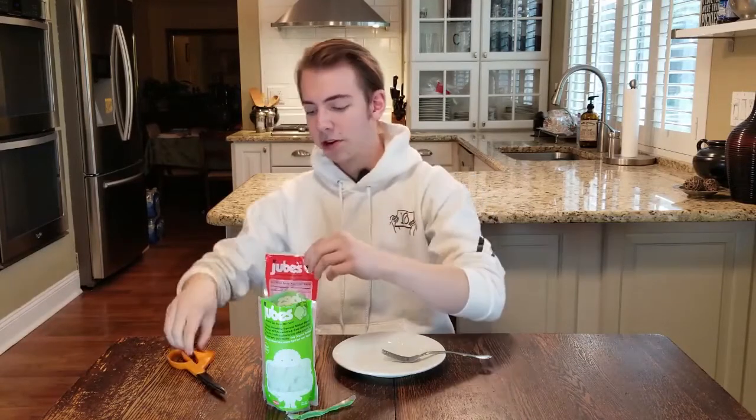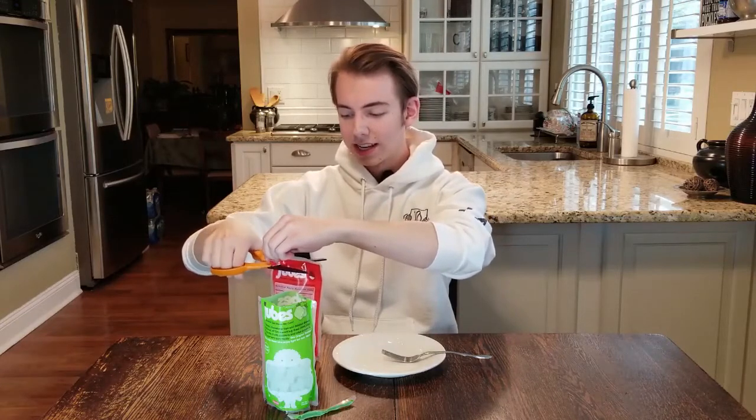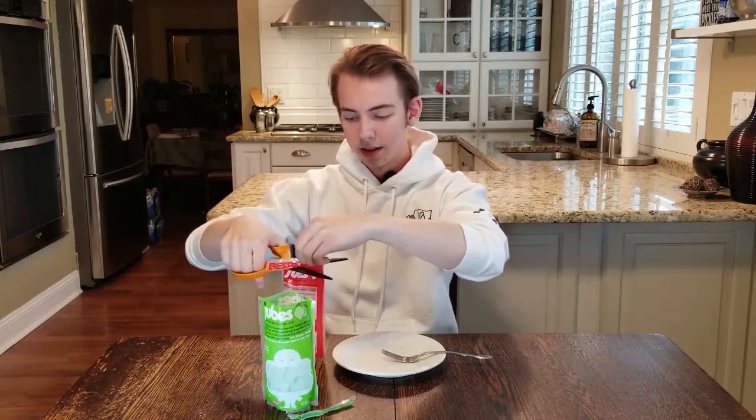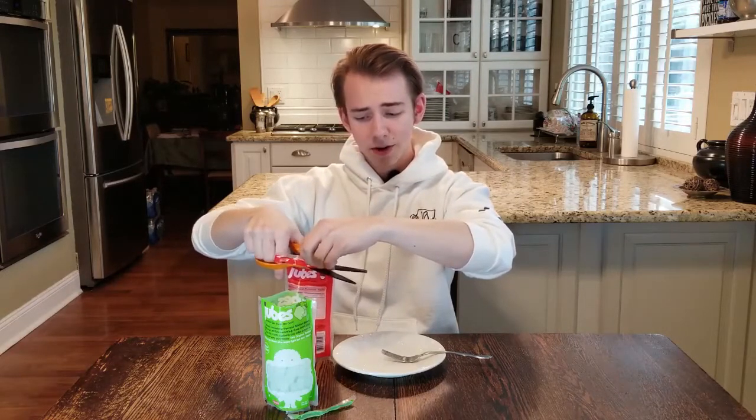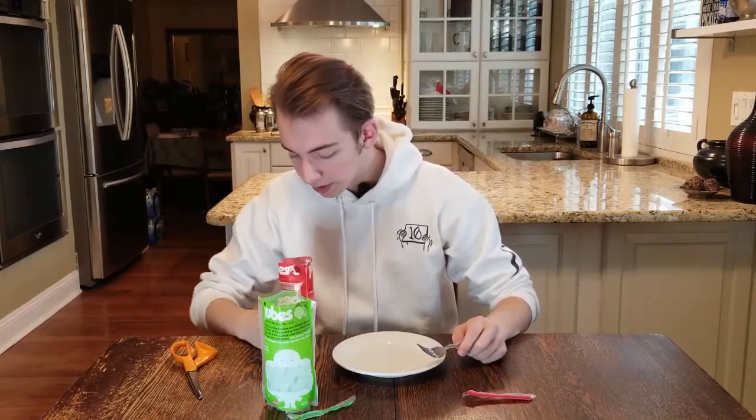I don't know if you heard that but that was kind of like a hard chew. So that is the original flavor. I guess let's go to lychee. Yeah, we're using scissors — I'm not spilling this jube juice all over the place. Alright, good, we're good. That is a drastically different smell — it smells like antiseptic or something you'd find at a doctor's office, not something I'd want to put in my mouth.